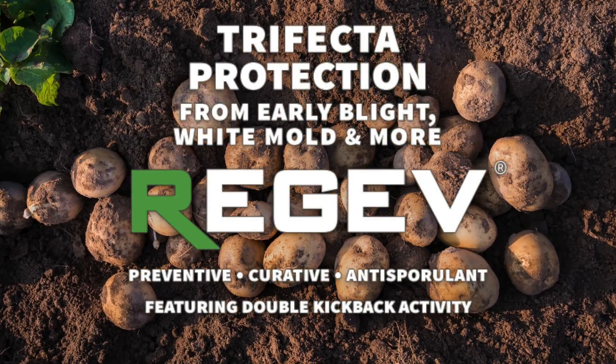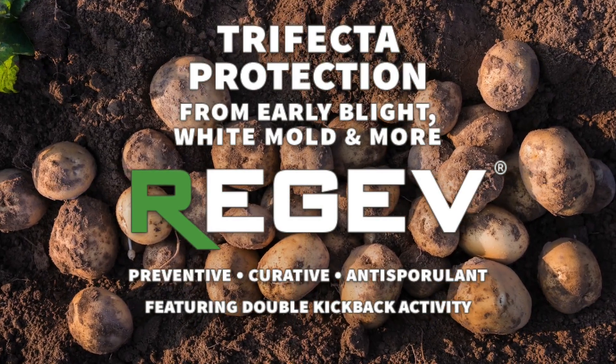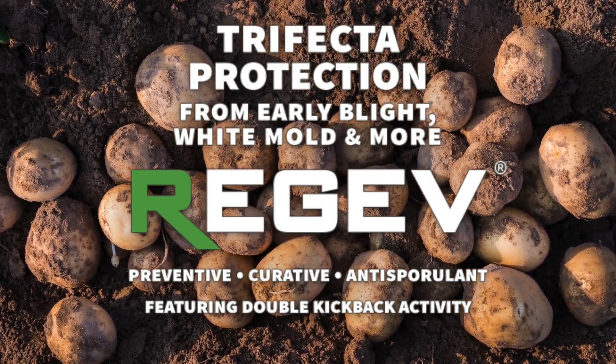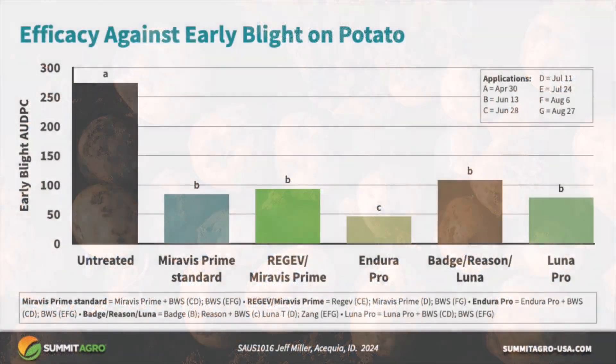Hey potato growers, this is Dr. Eric Tedford from Summit Agro USA, and I want to quickly show you how Regev hybrid fungicide can provide your spuds trifecta protection from early blight, white mold, and more. Let's jump right in and look at some efficacy data.